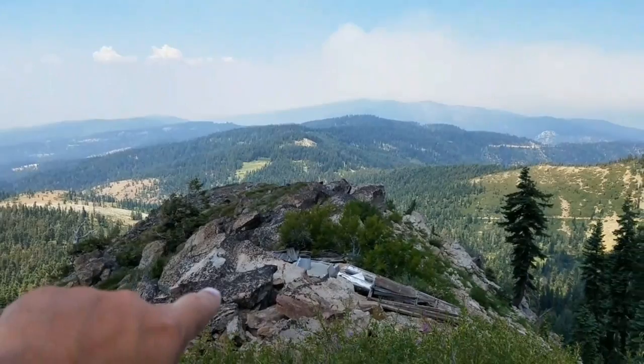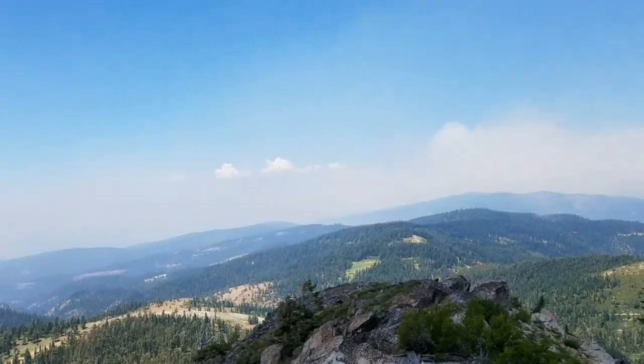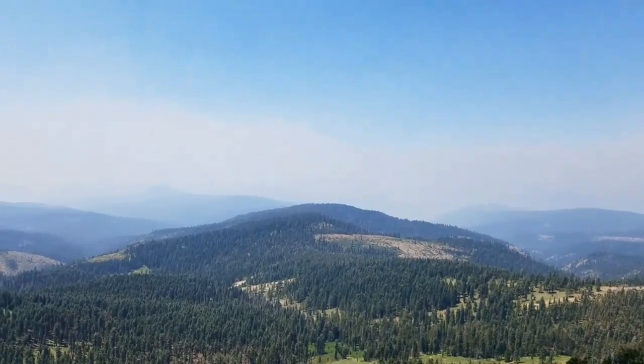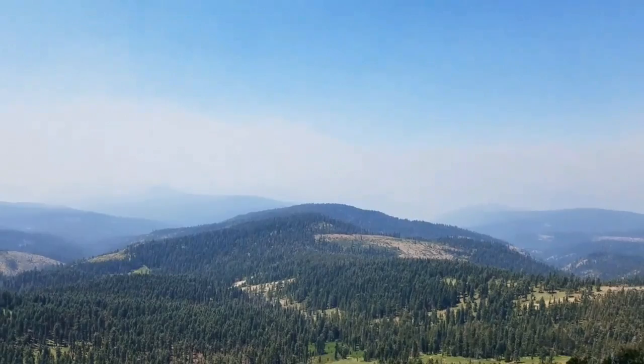Right down here you can see the old outhouse for this place, back when it used to be manned — what's left of it, at least. You can see the rest of this canyon — this is called Onion Valley right down in here. There's an old miner's cabin down in there, it's pretty cool. And normally over this way you can see Little Grass Valley, but all the smoke is keeping that from happening.